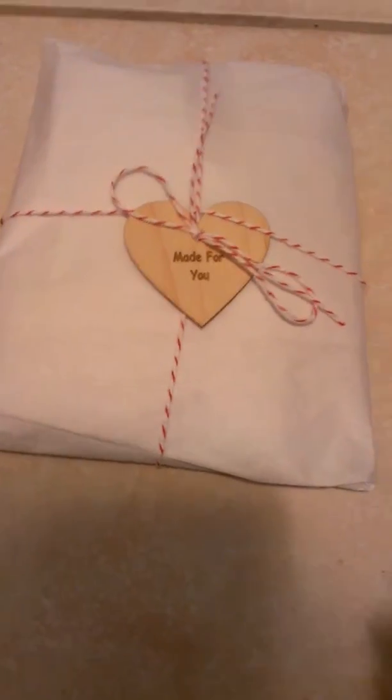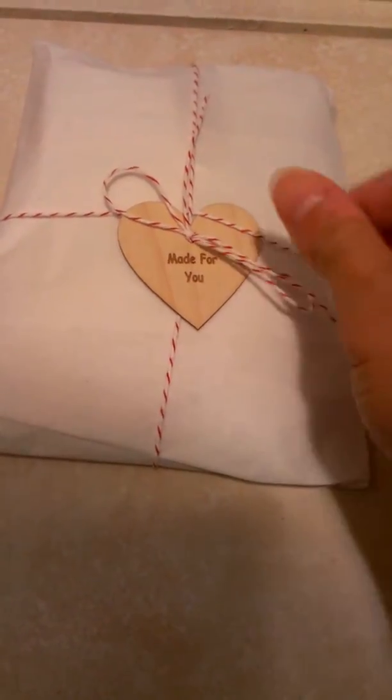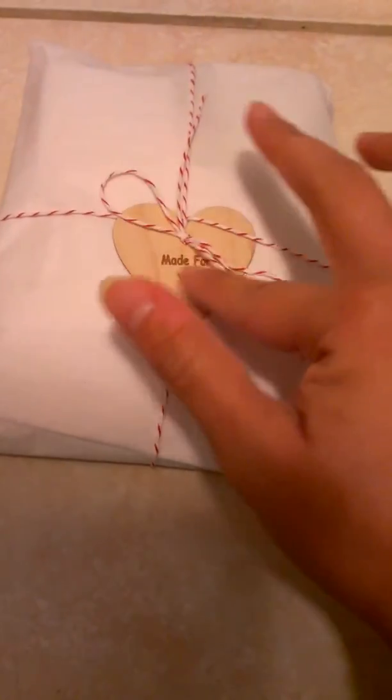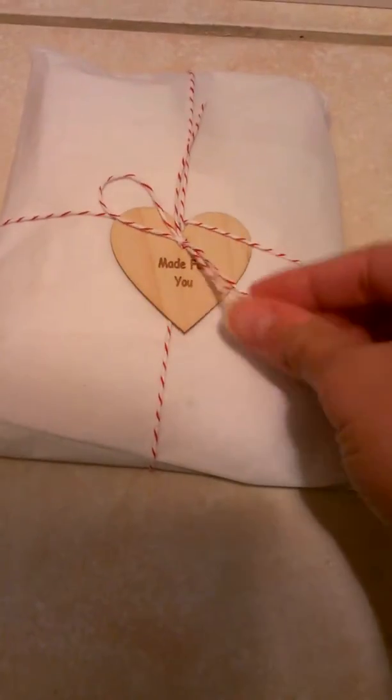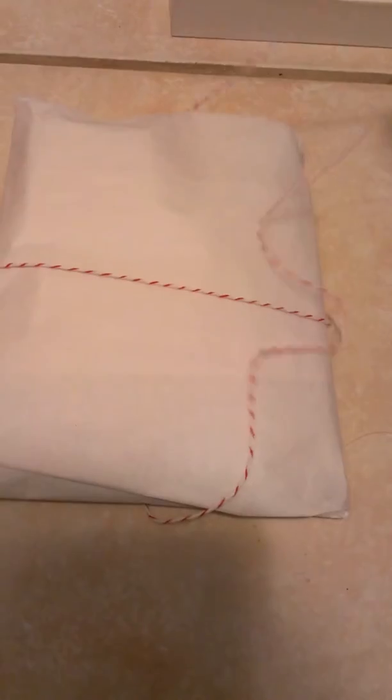Her husband does these incredibly intricate and beautiful engravings on wood, like thin little wood chips. I just wanted to open up with you and share what I got from her. Super cute. And I'm also going to share with you a layout that I'm working on, so stay tuned.